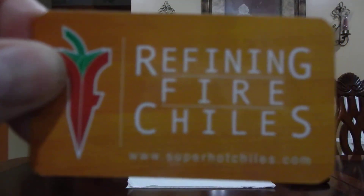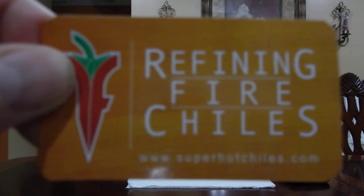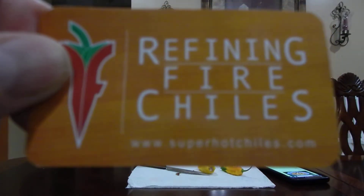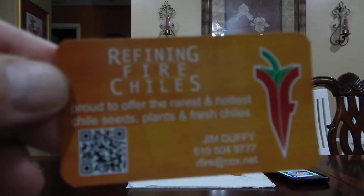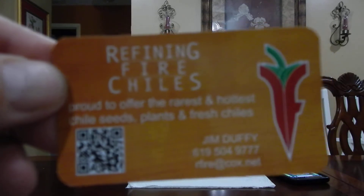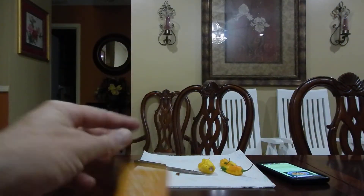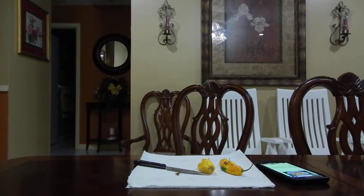All right, what's going on everybody — another powder review. This one we're coming from Refining Fire Chilies. You can see the website there: www.superhotchilies.com. In the back it says 'powder offer — the rarest and hottest chili seeds, plants, and fresh chilies,' coming from Mr. Jim Duffy. You can catch that website in the description.